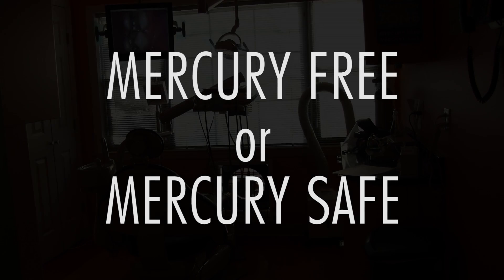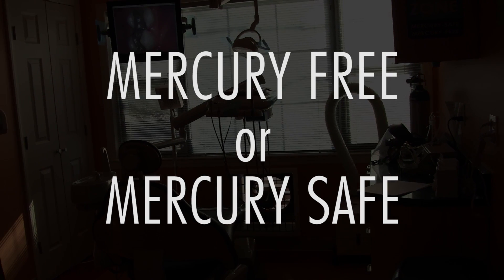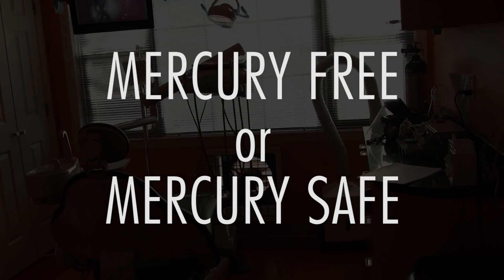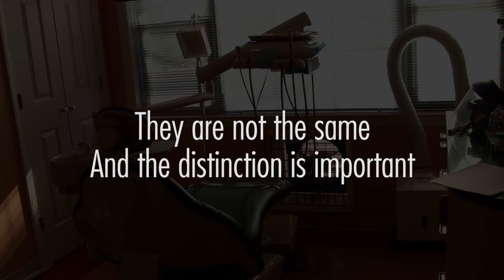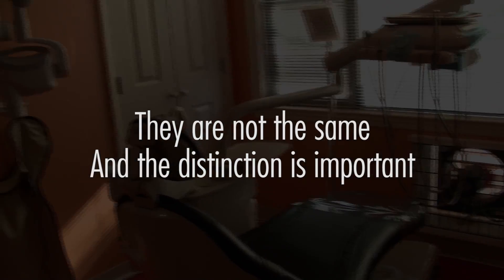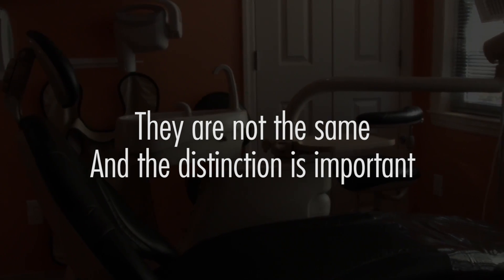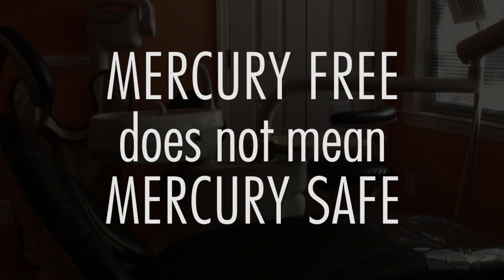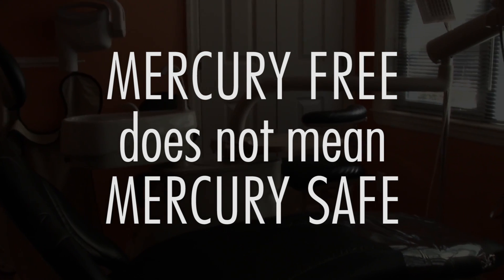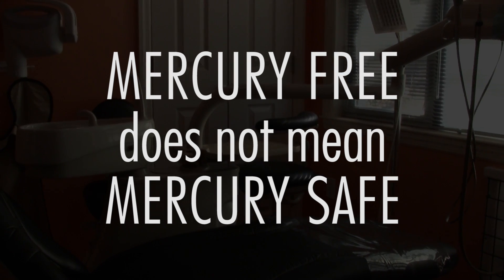You may be wondering: what's the difference between dentists who are mercury-free and dentists who are mercury-safe? Dentists who are both mercury-free and mercury-safe want you to know that there is a significant difference between the two. As a patient, it's important that you understand the difference, because many dentists are becoming mercury-free but are not yet mercury-safe.